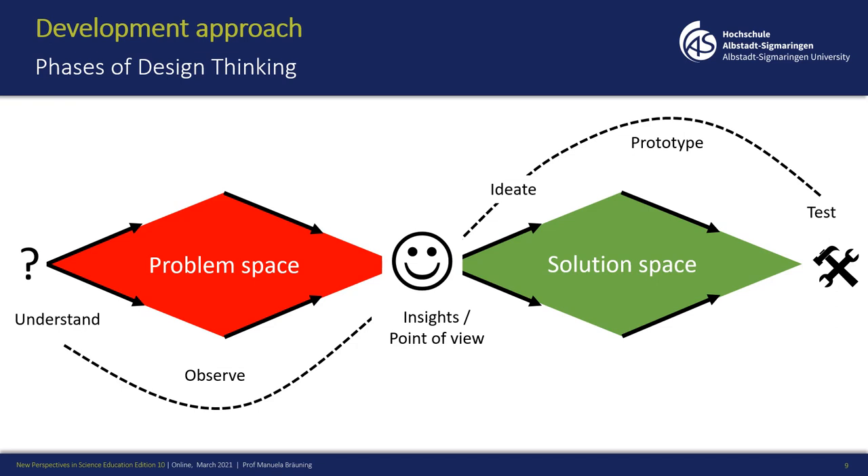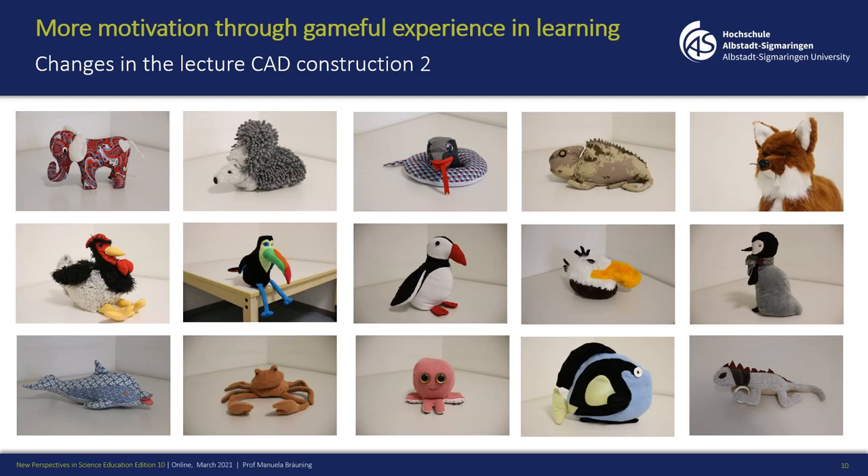Why do I explain that? Because design thinking is the approach I used for developing new teaching methods and for working with students. For example, I thought about how to motivate my students more and introduced gameful experience during the learning process. You can see examples from a lecture in coat construction — they had to construct a cuddle toy. Before, they had to construct a small clothing piece which was honestly quite boring, but since doing the cuddle toys they produce really great examples and are much more motivated, investing far more time than before.